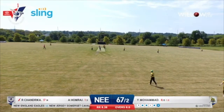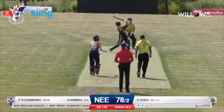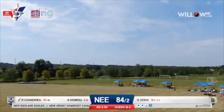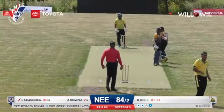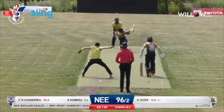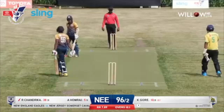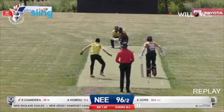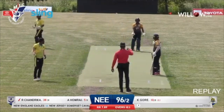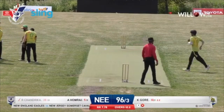Yasir definitely troubling Chandrika with his pace and bounce. Down the track here Chandrika, over deep mid-wicket, easily clearing the ropes. Going across the line and the umpire raises the finger. The batsman doesn't look too happy about it, but nevertheless a wicket for the Cavaliers at a very crucial point in the game. KG breaking through — third wicket down — and an important wicket in the form of Rajendra Chandrika for the Eagles.